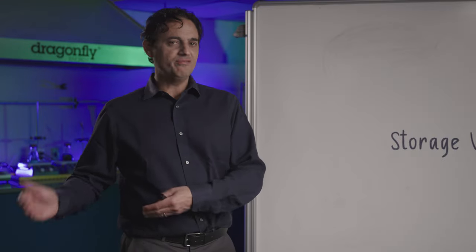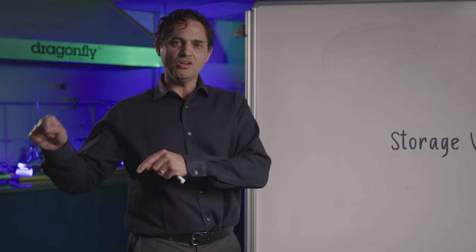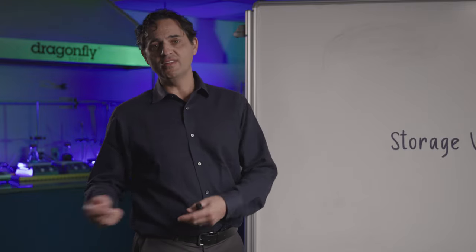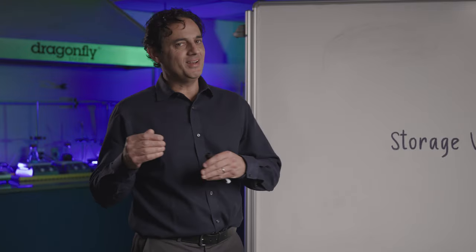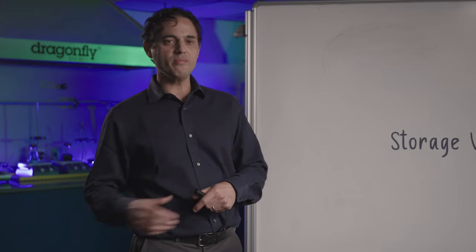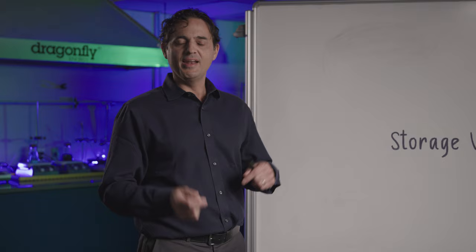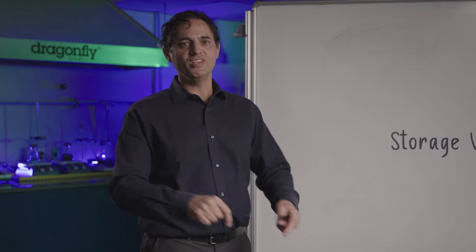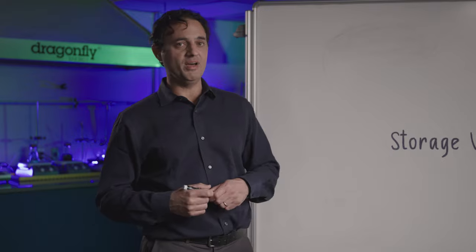Dragonfly Energy is very unique in its focus of lithium-ion batteries on storage. Typically, lithium-ion batteries are thought of as an electric vehicle battery, but electric vehicle batteries are actually quite different — different in their requirements and their performance. I want to talk a little bit about the differences between our lithium-ion batteries and electric vehicle lithium-ion batteries.